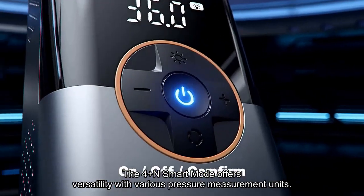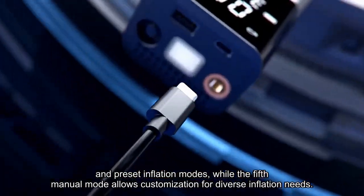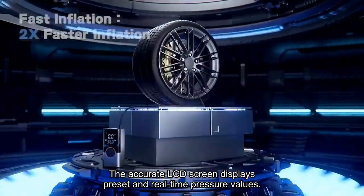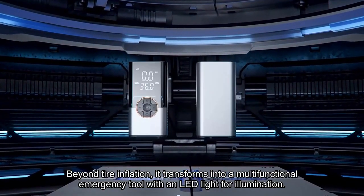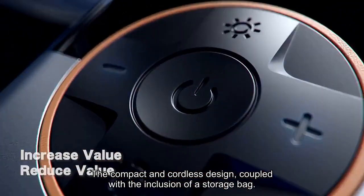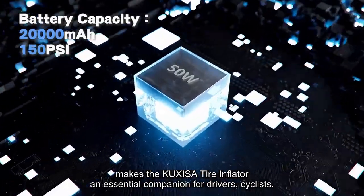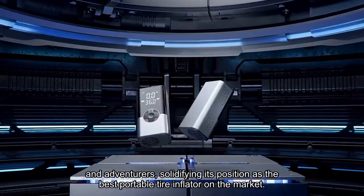The 4 Plus N Smart Mode offers versatility with various pressure measurement units and preset inflation modes, while the 5th Manual Mode allows customization for diverse inflation needs. The accurate LCD screen displays preset and real-time pressure values, with an automatic stop feature preventing over-inflation. Beyond tire inflation, it transforms into a multifunctional emergency tool with an LED light for illumination and warning signals, along with a USB port for emergency device charging. The compact and cordless design, coupled with the inclusion of a storage bag, makes the Cuxysa Tire Inflator an essential companion for drivers, cyclists, and adventurers, solidifying its position as the best portable tire inflator on the market.